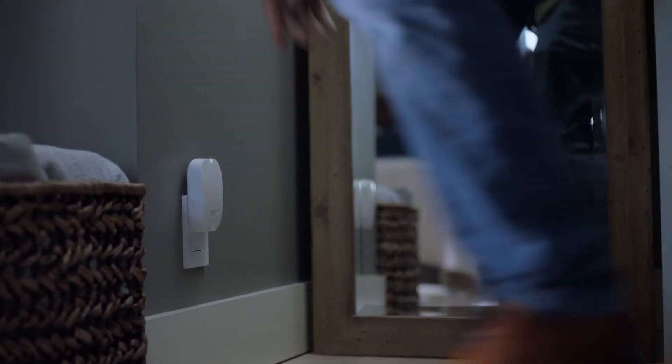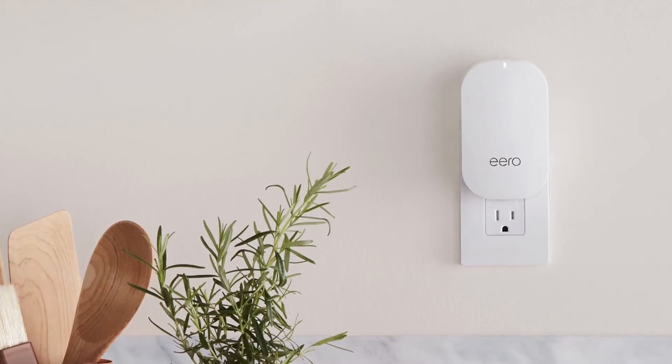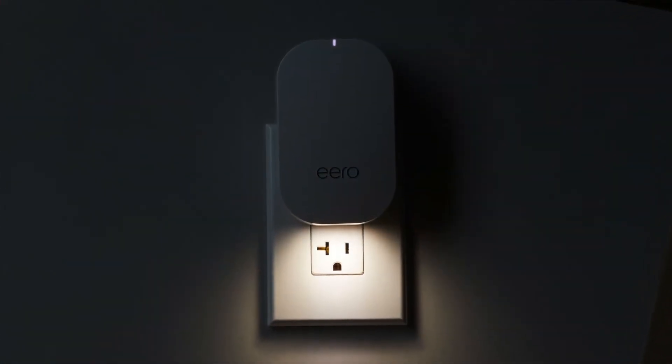The Eero Beacon is half the size of an Eero, small enough to just plug right into any wall outlet. So you can put these in stairwells, hallways, bedrooms - it fits anywhere. And there's a little light on the bottom. What's the idea behind that? It's a fully integrated nightlight. The moment the lights come down, the nightlight goes on. It's a really nice touch, totally configurable right in the Eero app, just like the rest of the system.